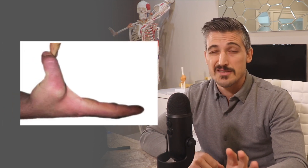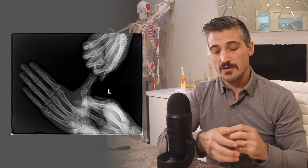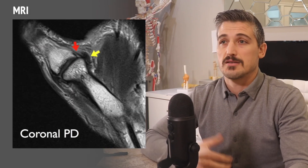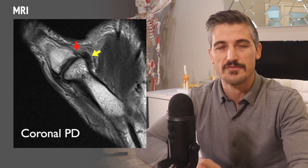So you hurt your thumb — how do you make the diagnosis? It will start with getting x-rays, which can help you look for a broken bone and sometimes show subtle hints that the joint is falling off to the side. An exam is very important, though sometimes it's difficult because it hurts. The doctor will try to stress the ligament to see if there's excessive gapping, comparing it to the other side. These exams can take place with the help of ultrasound or under x-ray. An MRI is the gold standard study — it will really let you see the soft tissues the best.